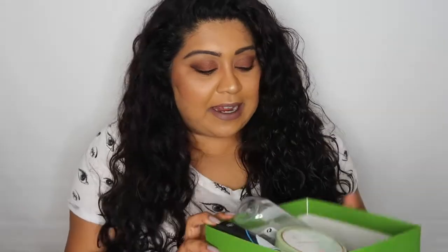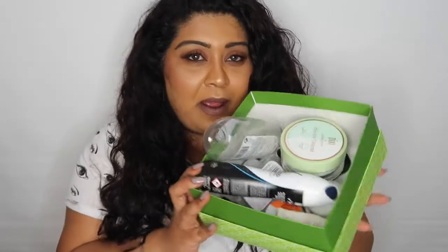Hi everyone, welcome back to my channel. Today I thought I would film an empties video. It has been quite a long time since I filmed my last one. I don't actually remember when that was, but this little green box I keep all my empties in is kind of filling up nicely. There's not that much stuff in here but there's enough for me to film a video, and I just thought I want to get rid of all this stuff, so once I film it's going to go straight in the bin and I'll be very happy.